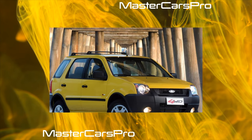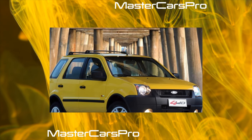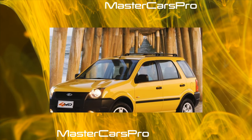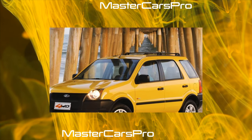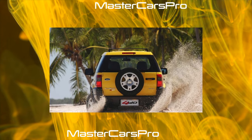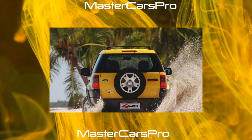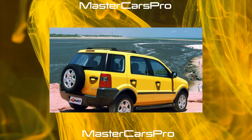The base gasoline engine was transferred to run on 92nd octane gasoline, and the suspension was upgraded with reinforced shock absorbers and springs. The base EcoSport is equipped no better but no worse than many crossovers. At least you won't have to pay extra for air conditioning, radio, electric windows, and mirrors.